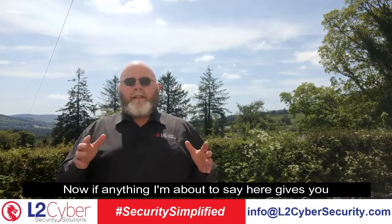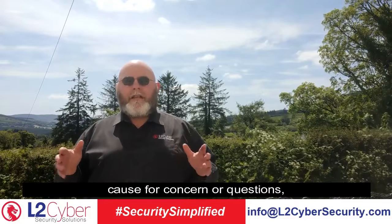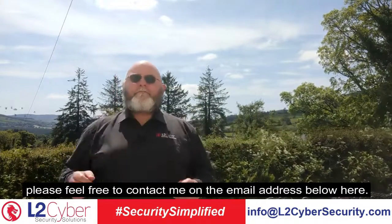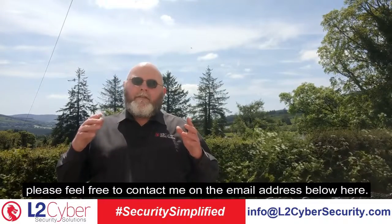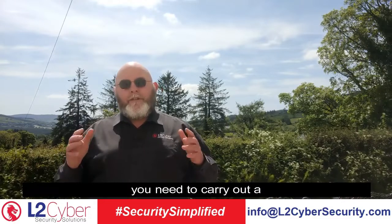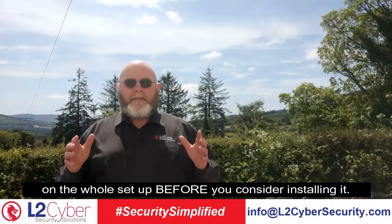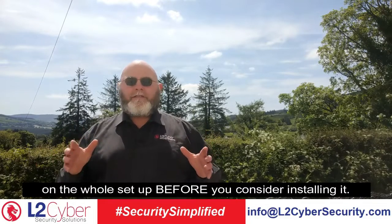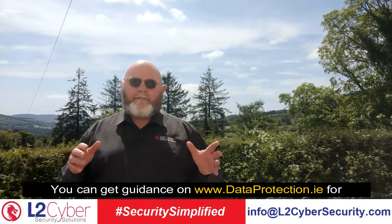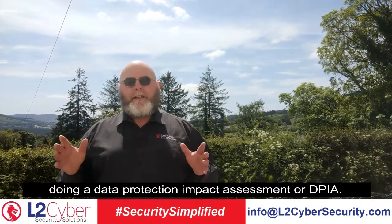If anything I'm about to say here gives you cause for concern or questions, please feel free to contact me on the email address below. Because thermal imaging cameras are actually processing health data, you need to carry out a data protection impact assessment on the whole setup before you consider installing it. You can get guidance on dataprotection.ie for doing a data protection impact assessment, or DPIA.